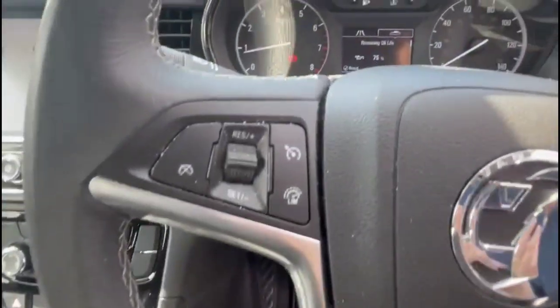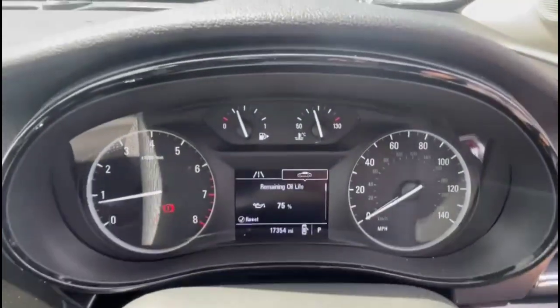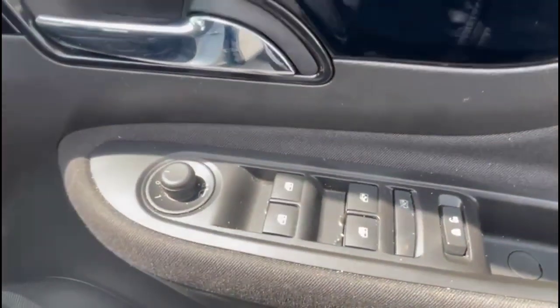Multifunction steering wheel with cruise control plus audio and Bluetooth controls, central display in the dashboard, automatic lights, power folding mirrors and front and rear electric windows.